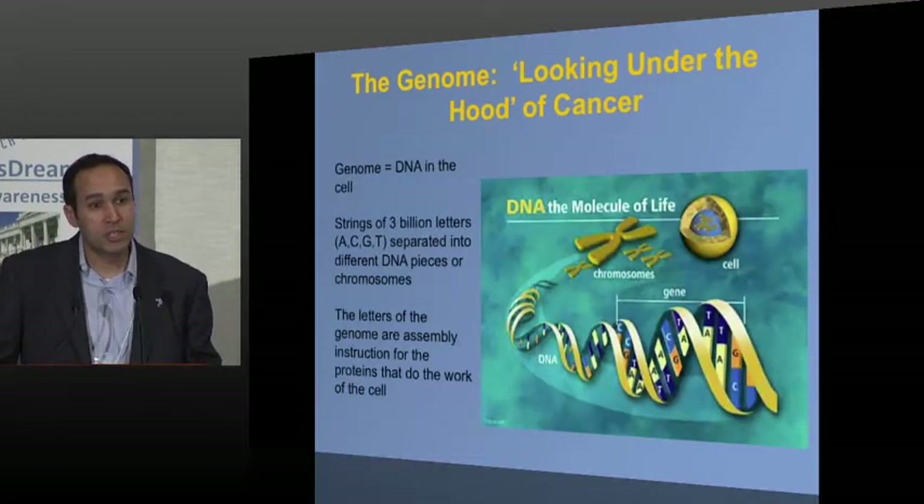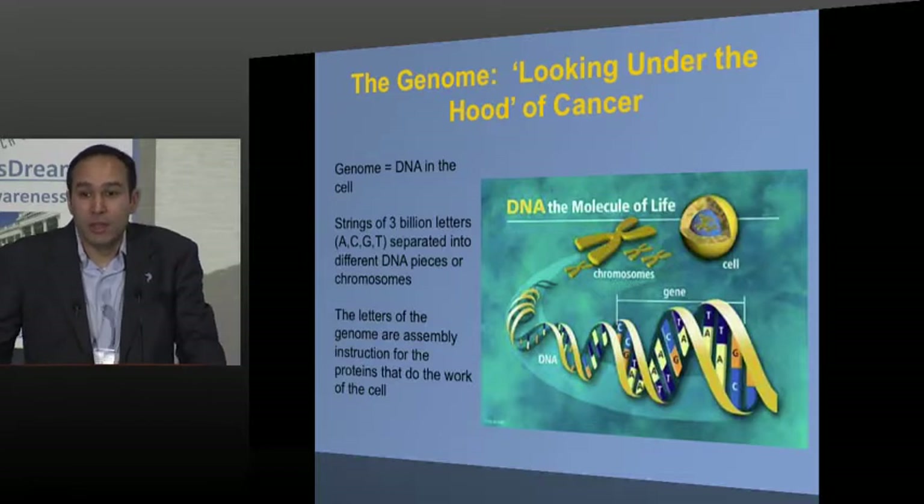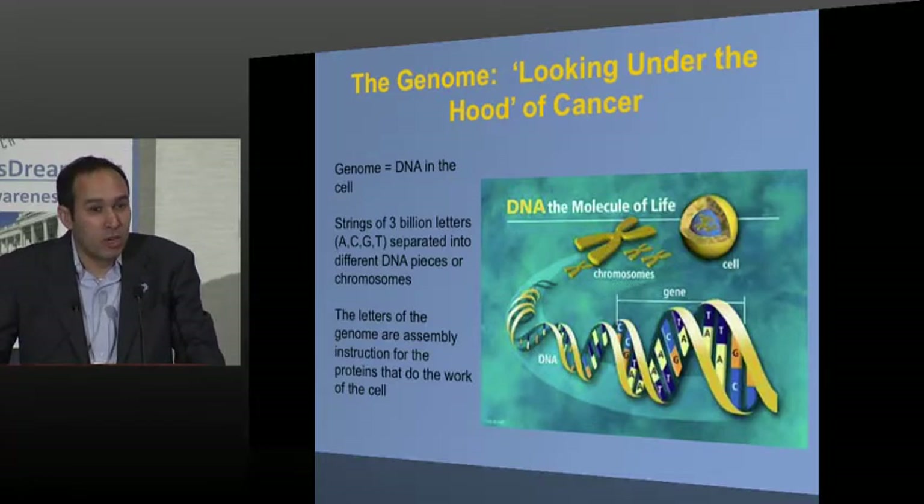The way we look under the hood of cancer is to look at the genome — the DNA. The DNA or genome refers to the fact that each cell in our body has DNA: three billion letters, strings of A's, C's, G's, and T's, which together are the cookbook for life, for all the proteins in our cells. The genome in cancer can get altered, and that can lead to cells not behaving the way they should.